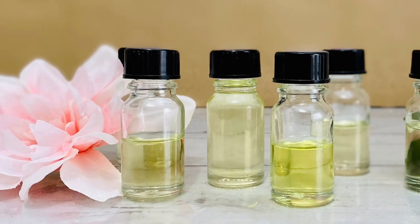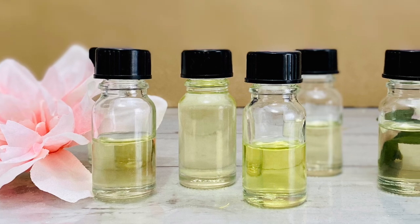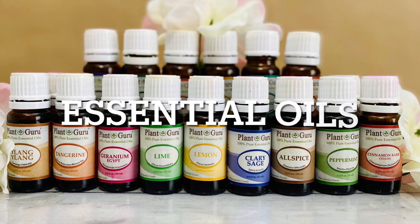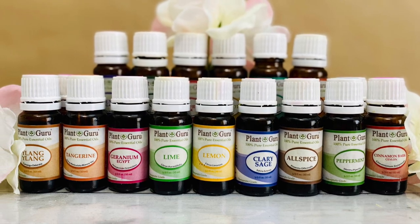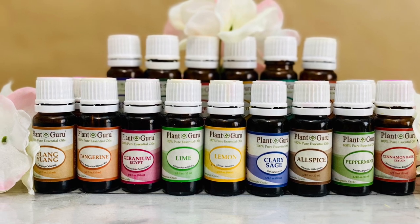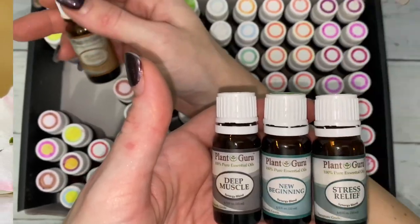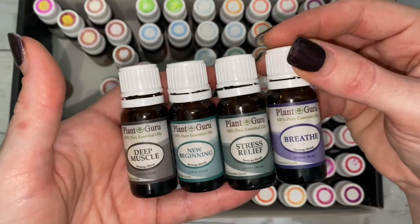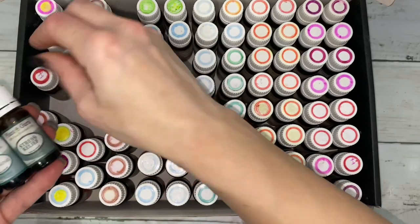It takes more than 30 roses to make one drop of rose absolute oil. Essential oils are also concentrated essences obtained from botanicals, but they are acquired by steam distillation or cold expression. Synergy blends are made up of two or more essential oils that work best together, and each blend provides a specific benefit to your health.